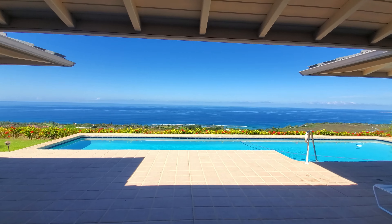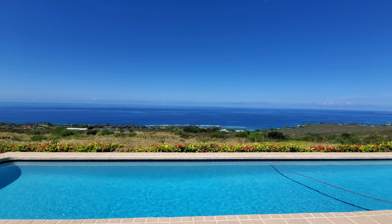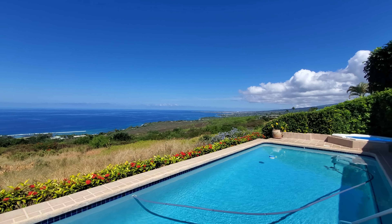Aloha everybody. Mike Drutar, Principal Broker, Next Home Paradise Realty, bringing you another property tour. Today we are in Keahoe Estates, checking out this awesome property with a drop-dead amazing view.